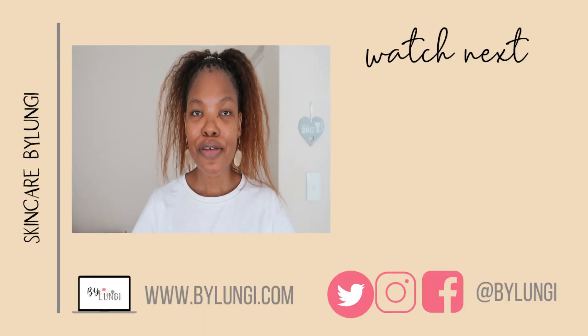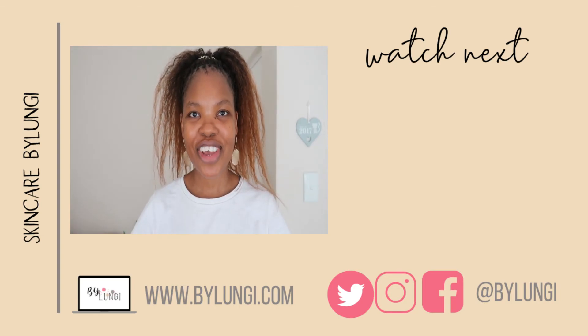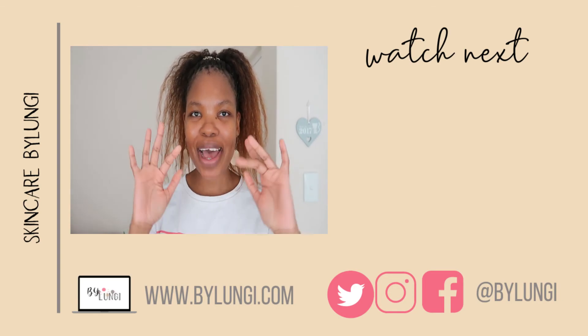In the comments down below, let me know if you've tried any of the USO products and what you thought of them. Thank you so much for watching, I'll see you again in my next video — bye bye!